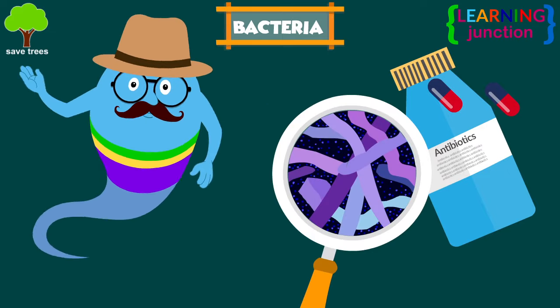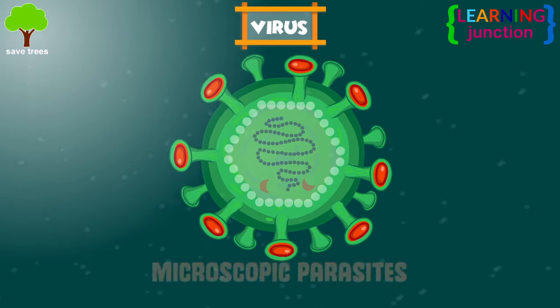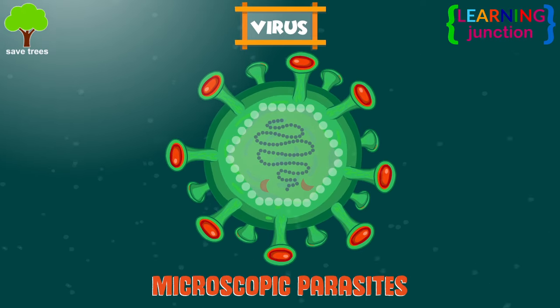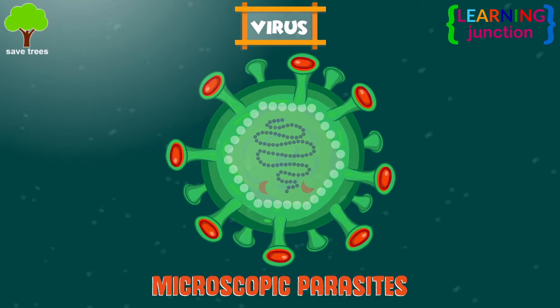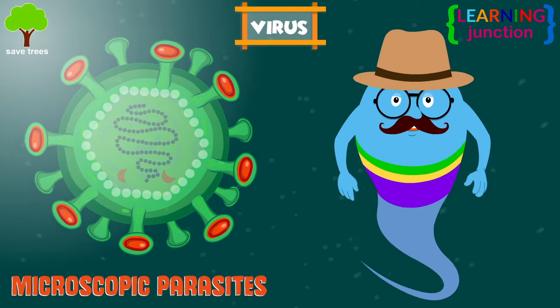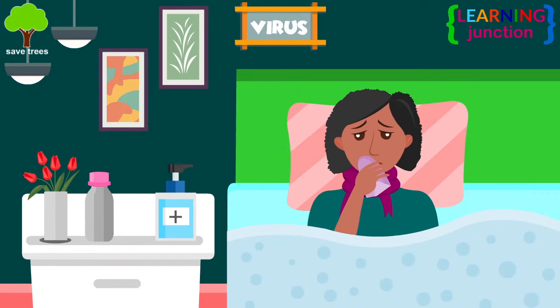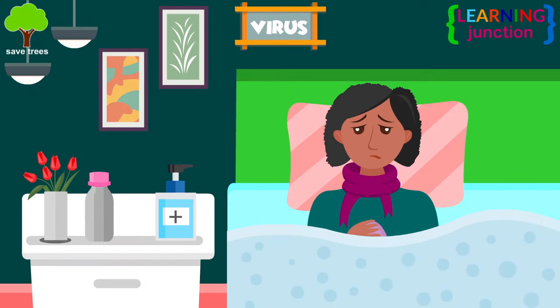Antibiotics are used to treat bacterial infections. Viruses are microscopic parasites, generally much smaller than bacteria. They lack the capacity to reproduce and thrive outside of a host body. Viruses cause colds, flu, chicken pox, measles, etc.